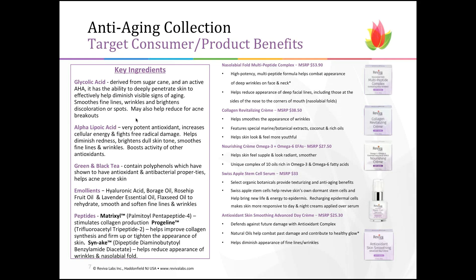Now moving on to some of the other key ingredients in the anti-aging collection, which are peptides and collagen. The Nasolabial Fold Multi-Peptide Complex is one of our best sellers — an excellent product for fighting real aging skin. It's a multi-peptide that helps keep facial lines, including those around the sides of the nose down to the corners of the mouth, known as the nasolabial fold, minimized.